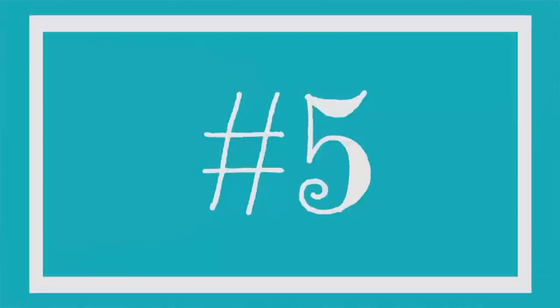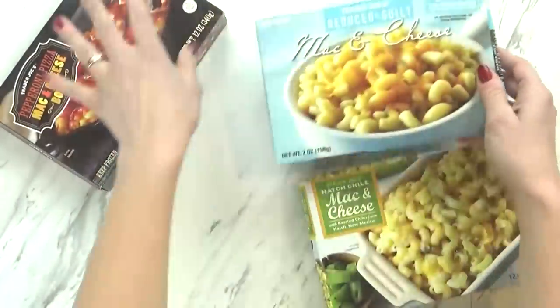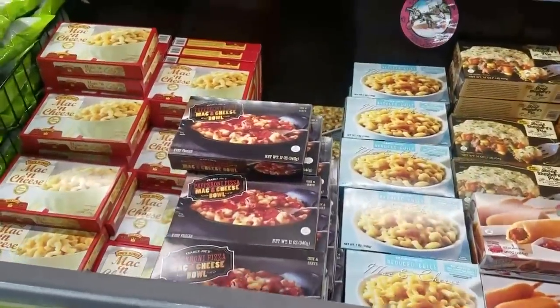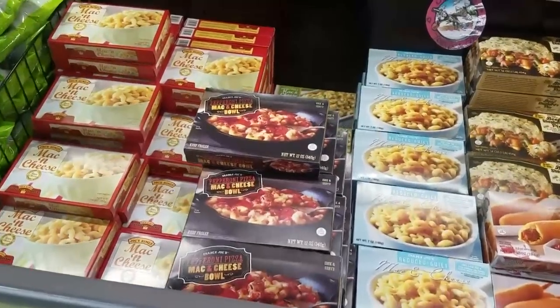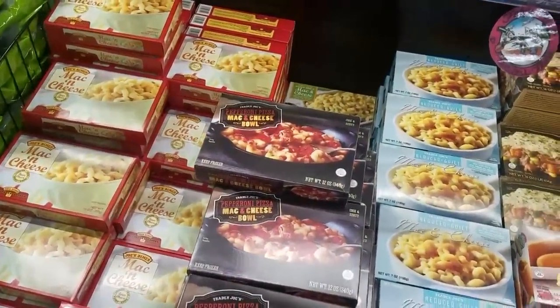Now let's get started. In the number five category of favorite frozen foods, I actually have several different things. I know that's kind of cheating, but for number five I have mac and cheese at Trader Joe's. There are so many different kinds of mac and cheese available — you can definitely find something for everyone.